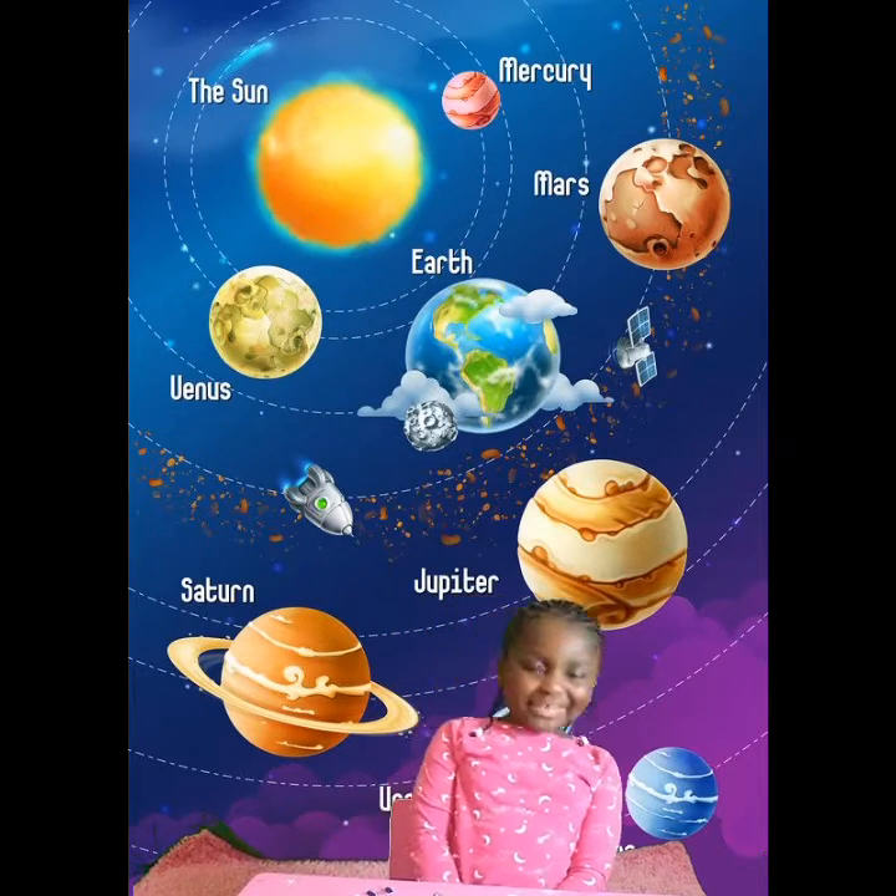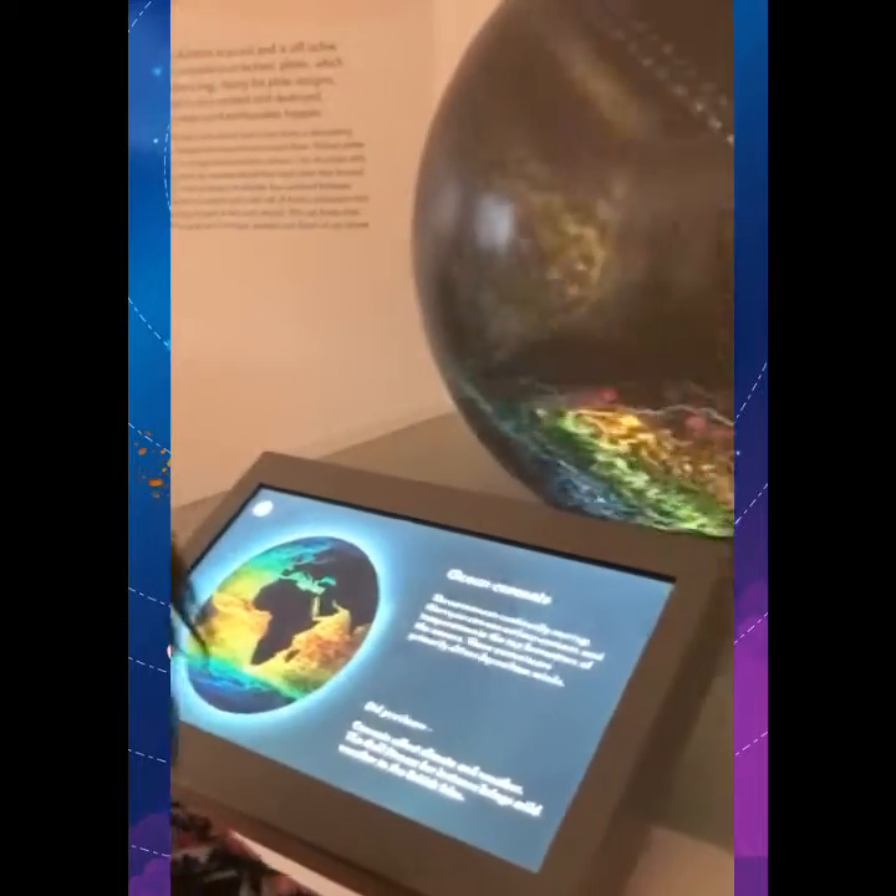Now you know all the planets in space. Are you ready?